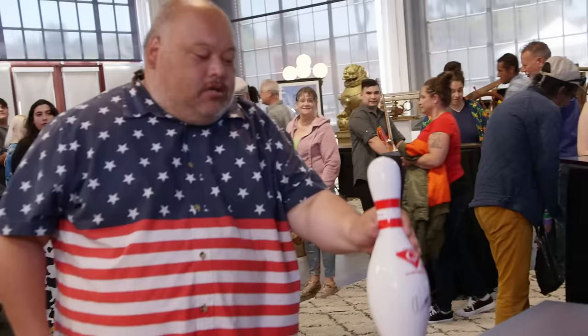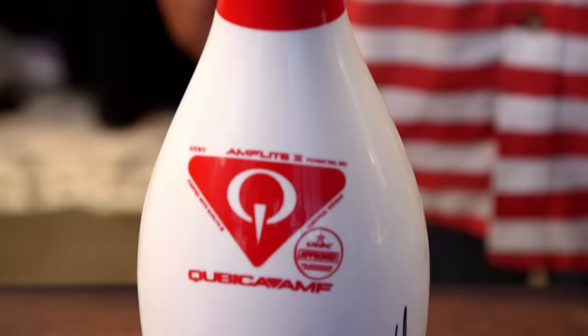I have a bowling pin signed by Wayne Webb, a bowling hall of famer. Typically, the autographs of sports players don't become very valuable until they pass away. Would you take $80 for it? I would. I don't know if I'm overpaying or underpaying, but I could do $80 for it.